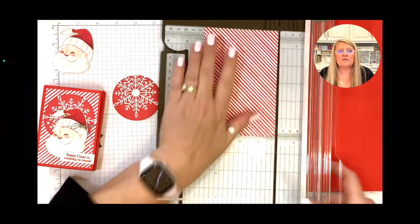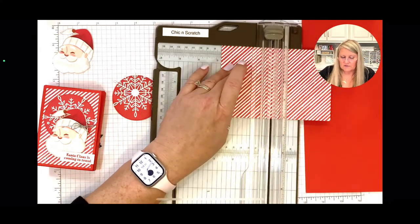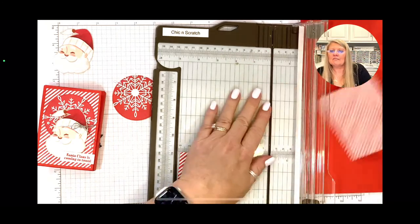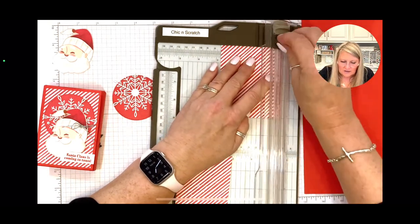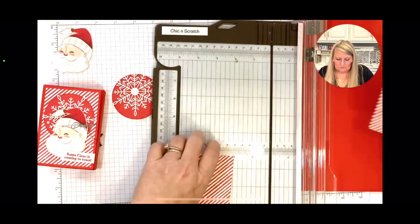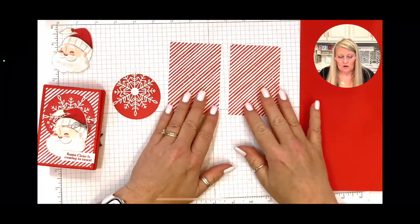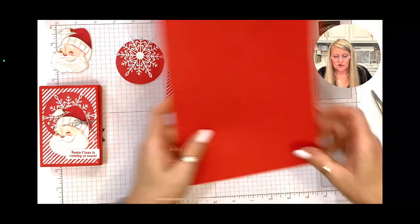It already measures four inches, so I just need to cut to two and three-quarters — and we need two of these. I saved the cutting so I could show y'all that you get both pieces from one card. Now we're ready to start our box.